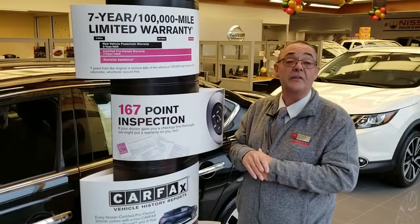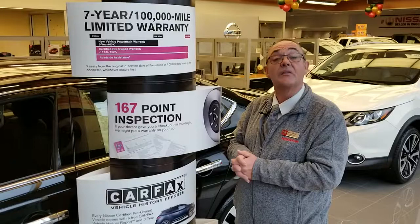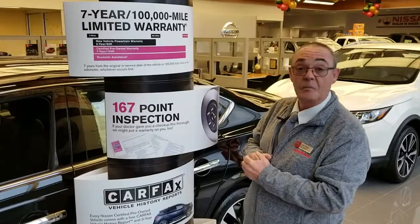When you purchase a non-certified vehicle, you're only getting between 30 and 90 days — whatever the state requires — as far as a warranty. When you purchase a Nissan certified vehicle, the powertrain warranty goes to 7 years, 100,000 miles.